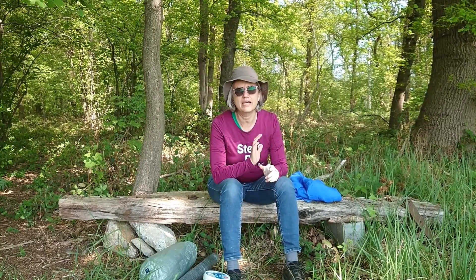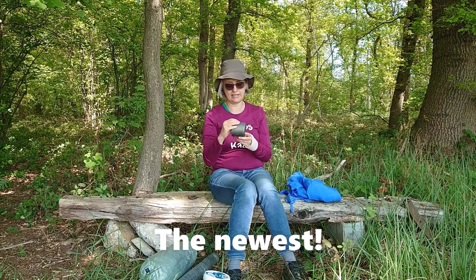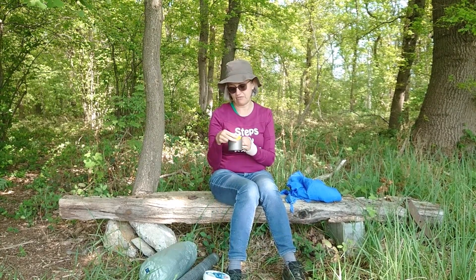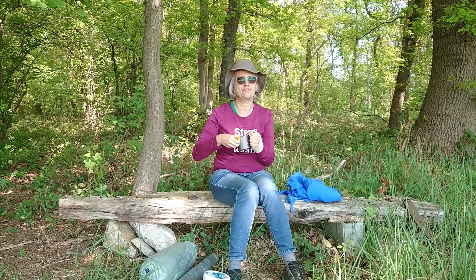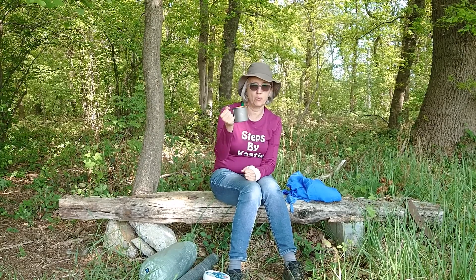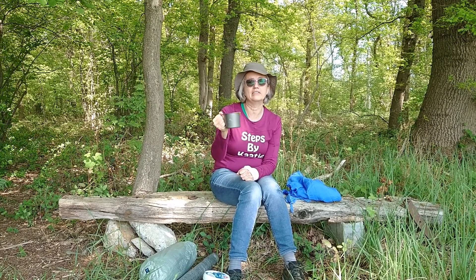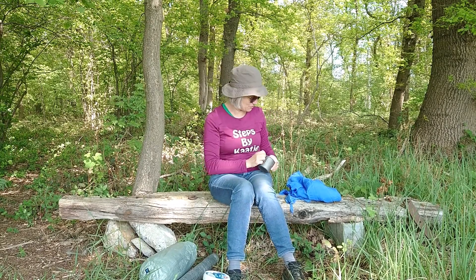Item number two is my newest. I got this cup — it's a 375 milliliter Toaks titanium cup, which is really light. It has hot lips, so I don't have to carry a separate cup to drink my tea. I can just drink right in here, boil water for a dehydrated meal, and drink my tea right in there — saving a little bit of weight. That's my newest one.